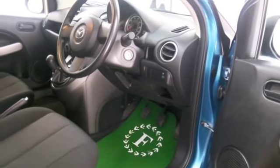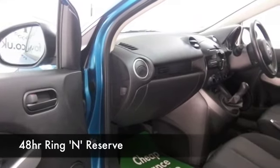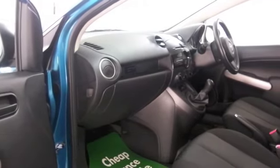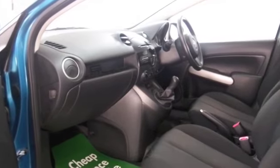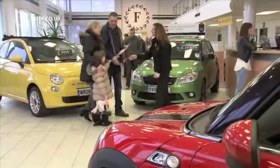On the move it's going to return about 55 mpg combined. Now if you're thinking you like the look of this car, why not ring and reserve? We can hold it for you for up to 48 hours until you can get here. Bring your licence with you and you can have a test drive.